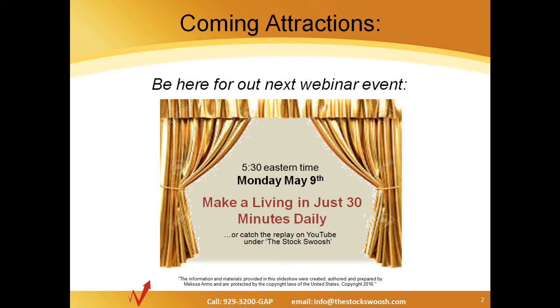For today's trade, Melissa had the trade today. It was a trade on FIT — F-I-T — a short, taken shortly after the open. Let's listen to Melissa.